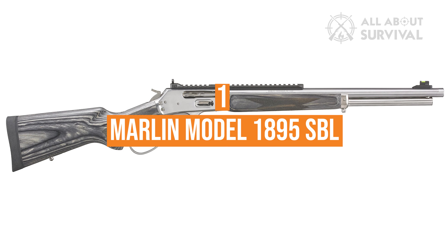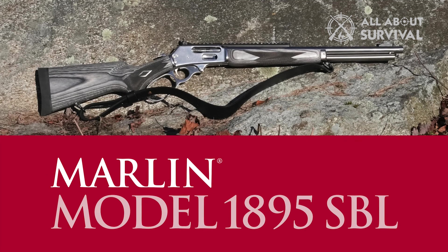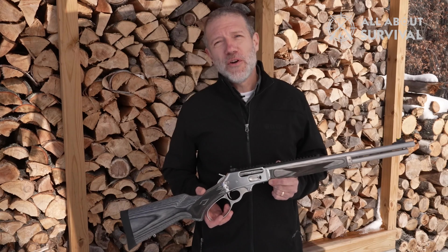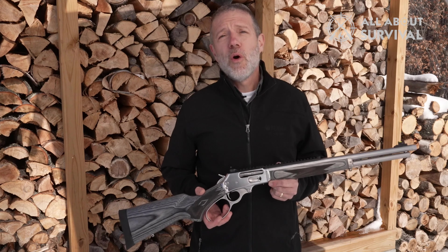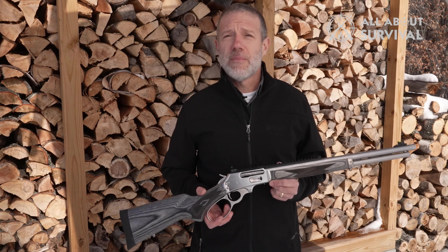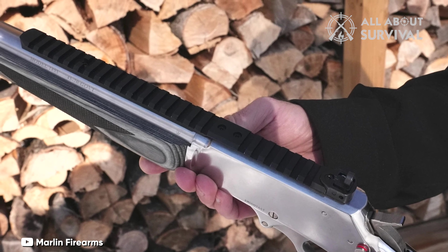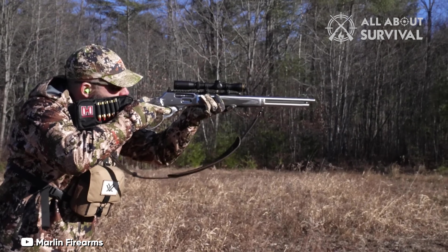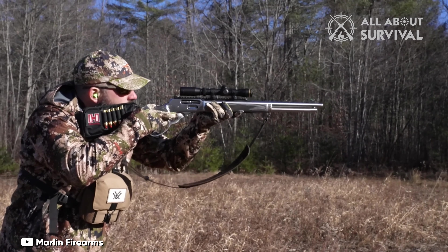Number 1: Marlin Model 1895 SVL. The new Ruger-made Marlin rifles are everything we hoped they'd be, and the 1895 SVL might be the best of the lot. I like this model for hunting purposes because it adds new-school features to an old-school design without going full tactical. The Picatinny rail, threaded barrel, fiber optic front sight, and stainless steel barrel and action offer useful advantages in the woods, but the curves of the gun remain classically western.